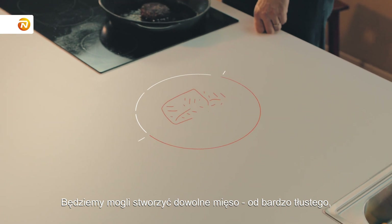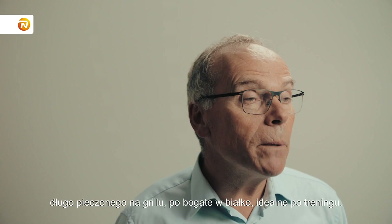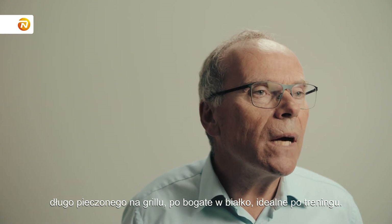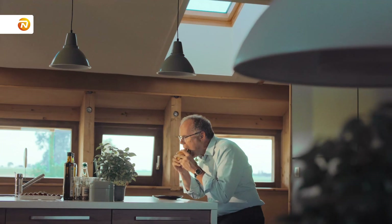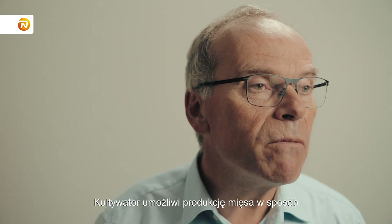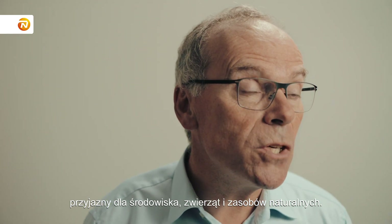You can design the meat any way you like — from a very fat rich meat that you cook very slowly on a barbecue to a very protein rich meal after a workout. The meat cultivator would allow us to produce meat in a much more environmentally friendly, animal friendly and resource efficient way.